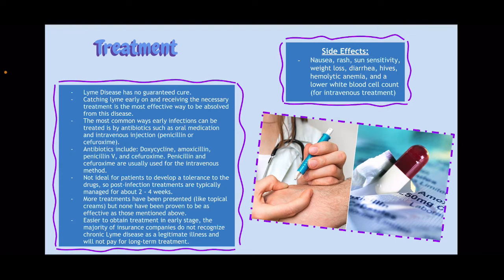It is not ideal for patients to develop a tolerance to the drug, so post-infection treatments are typically managed for about 2–4 weeks. More treatments have been presented like topical creams, but none have been proven to be as effective as those mentioned above. It's easier to obtain treatment in the early stages; however, the majority of insurance companies do not recognize chronic Lyme disease as a legitimate illness, so they will not pay for long-term treatment. Lyme disease treatment isn't very accessible to everybody, which is also very unfortunate.